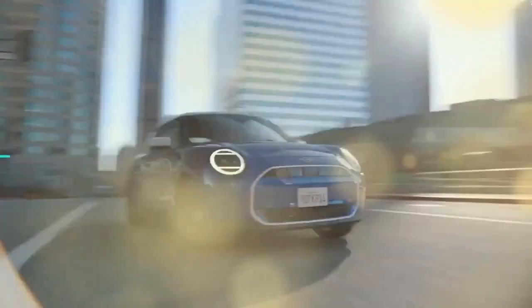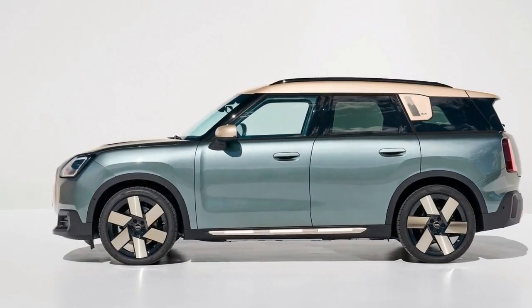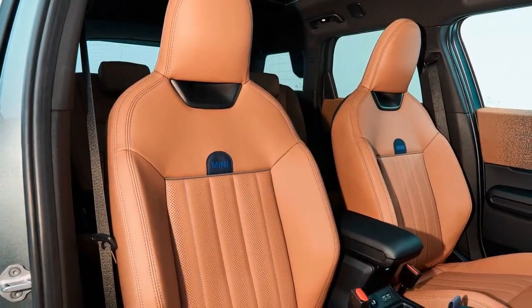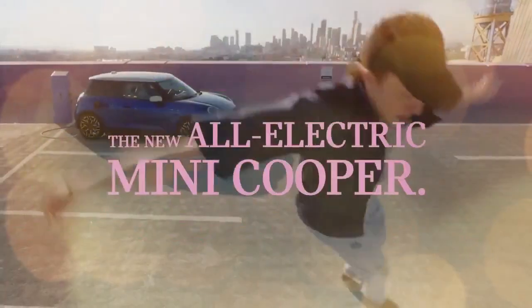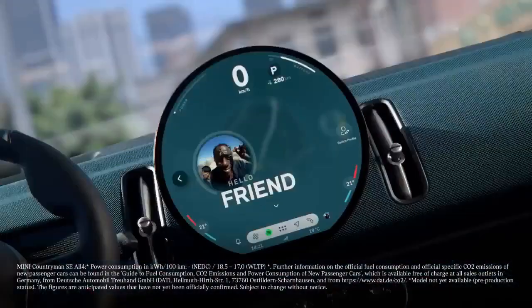Built on the third-generation Countryman platform, this electric SUV boasts a substantial 64.7 kilowatt-hour battery, nearly double the size of its predecessor, promising an impressive 245 miles of range. Equipped with dual electric motors generating 308 horsepower (230 kilowatts) at its peak, this model stands as Mini's largest offering yet, catering to evolving family needs while ensuring brand loyalty.